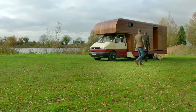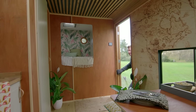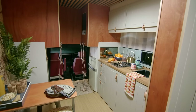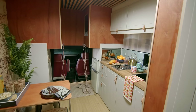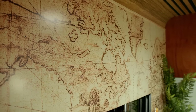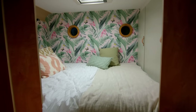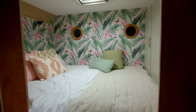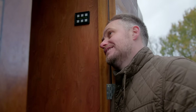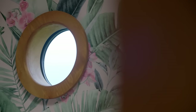Inside, the interior is cozy, welcoming, and has a stylish retro cool. It has everything James and his family need. Despite all the effort on the outside, James hasn't had to compromise inside at all — it's beautiful.